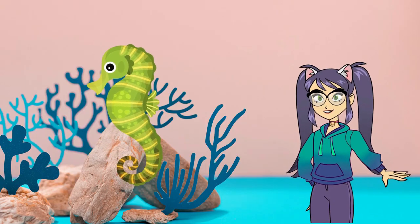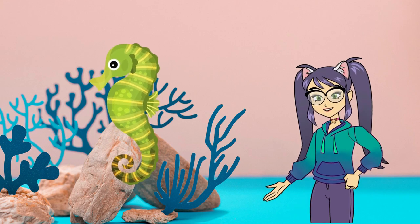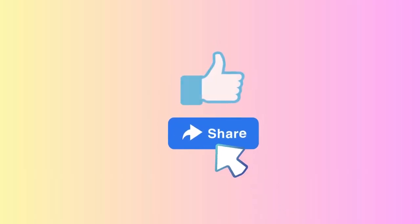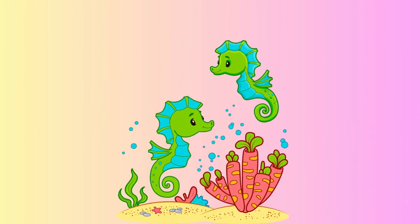Well, my little ocean adventurers, that's all for today's fun and educational sea adventure. We hope you had a great time discovering the incredible world of seahorses. Don't forget to hit that like button and subscribe to our channel for more exciting underwater escapades. Until next time, keep exploring, keep learning, and keep protecting our beautiful oceans. Goodbye!